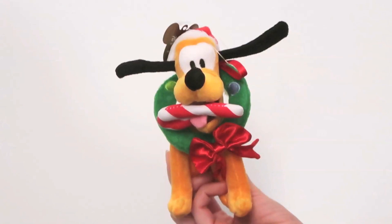Everything else in this haul from here on I got either at the Disney Store website, the Park Shop website, or the app — and everything was on sale. The first thing I'm going to show you is this Pluto ornament. It's a gorgeous plush Pluto, very festive — he's holding a candy cane in his mouth, has a little wreath around his neck, and is wearing a Santa hat. His ears are like flying! Pluto is my favorite character out of the Fab Five, so when I saw this on sale I grabbed it right away.